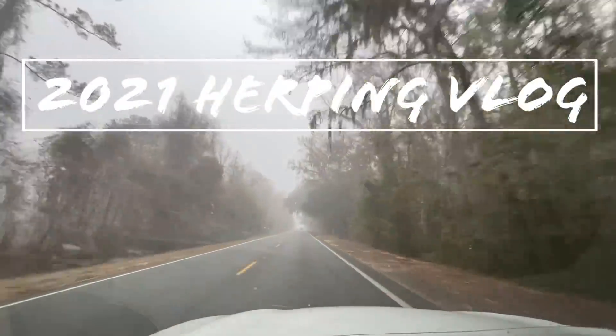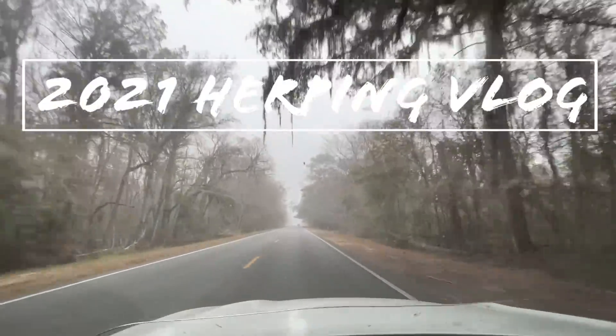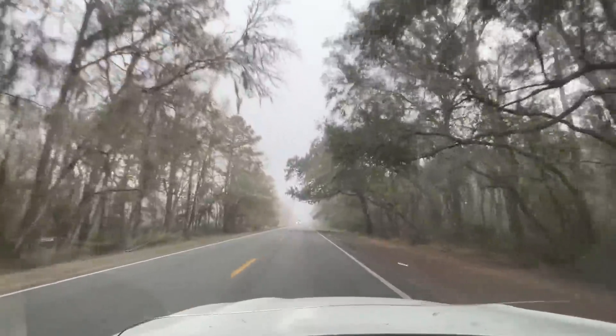That coastal fog is rolling in. I really hope that this isn't going to be around all day. I can't imagine it will, but hopefully this will clear up a little bit and some sun will come through here in a few.